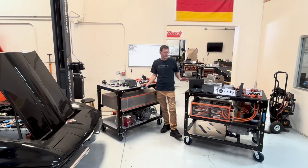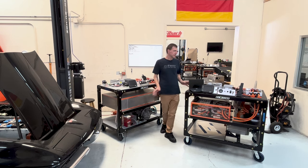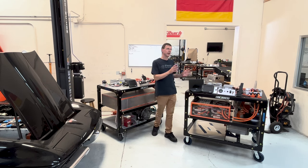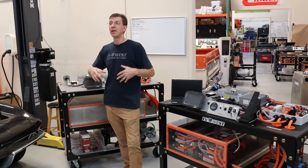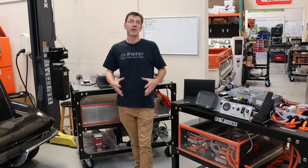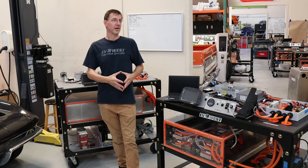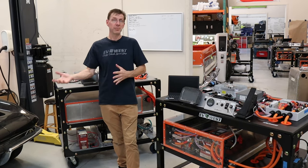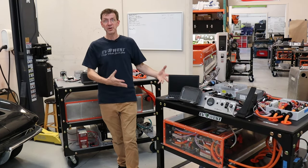The training systems we've put together are designed off of actual components. The beauty of these is that you can learn from these systems, or you can take the actual components off of here and put them into a real car that you would use for daily driving. It's not some oddball three-wheel car that's hard to put on a rack or store. These are real components that you would use in a real car.